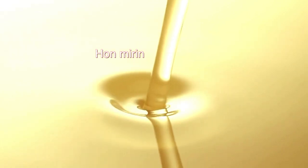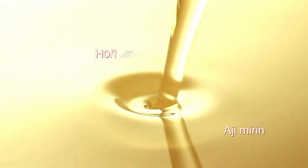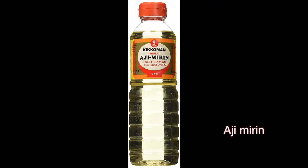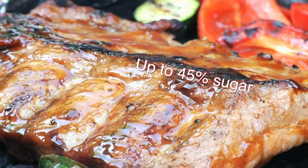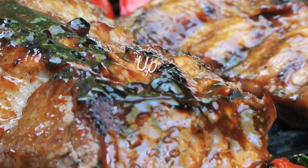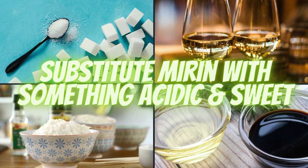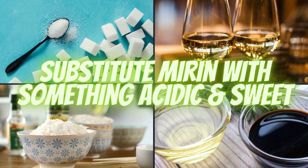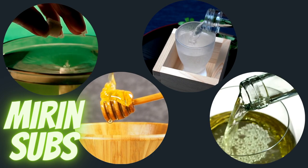Mirin is not always easy to find. The real thing, called honmirin, is much harder to find even in Asian grocery stores than ajimirin, which is made with extra sweeteners. Kikkoman has a good ajimirin, but you can use a substitute if you can't get a hold of it. Mirin has a sugar content of up to 45 percent, so any substitute or alternative must have high sugar content. The goal is to find something with both acidic and sweet properties. Mirin substitutes are made by combining alcohol and sugar.